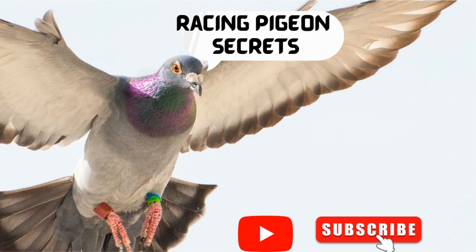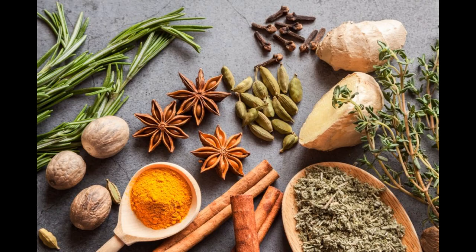Coming very soon: my Super Tonic. I am taking orders now and will be making this up early next week. It will take me 12 days to make this up and will be in a one-liter bottle, made from spring water. Please email me if you would like a liter and I will get back to you when it is ready. Price will be approximately 20 pounds.